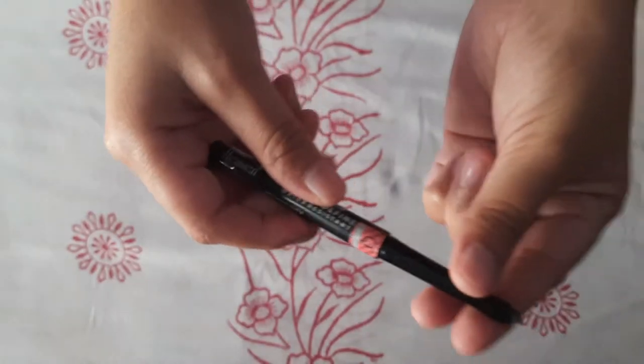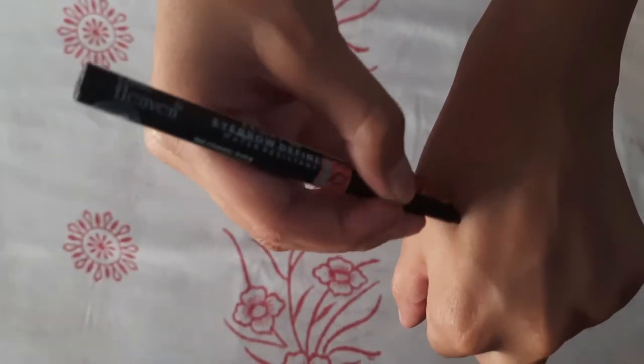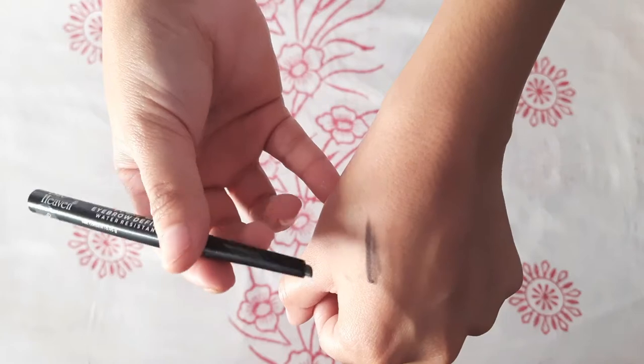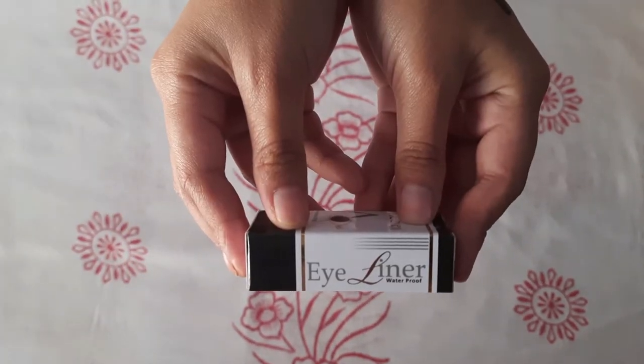The next product is Blue Heaven Eye Pro Definer. The product is 0.45g and MRP is 59 rupees. It is water resistant with a slant tip in grey. The pigmentation is good.